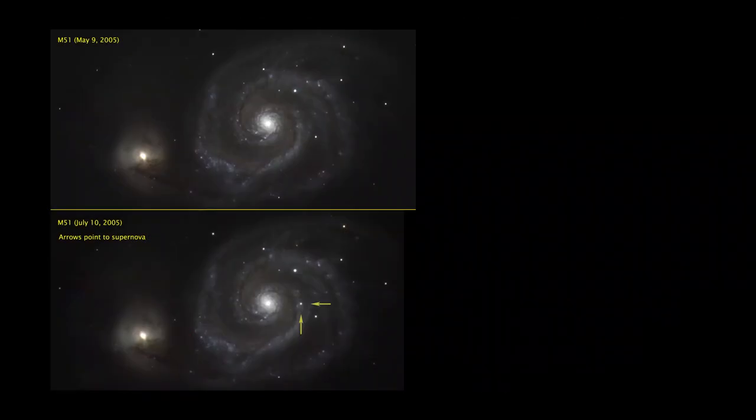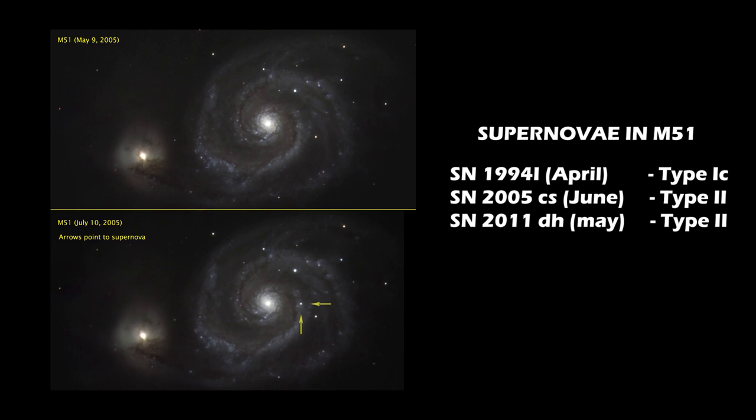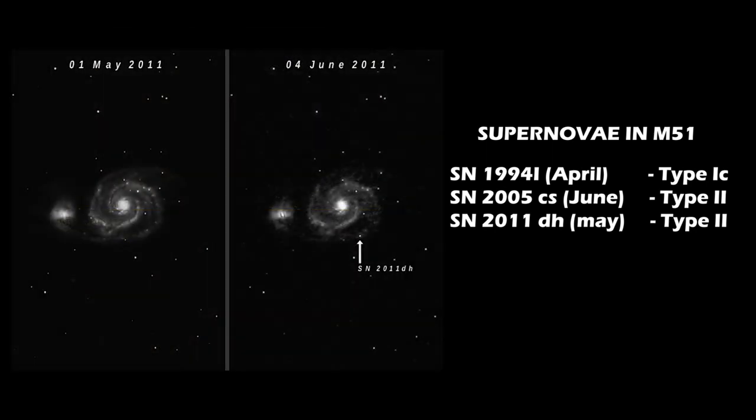Given that M51 is an interacting galaxy with massive spiral arms containing some of the most massive stars, it has seen several supernovae events.